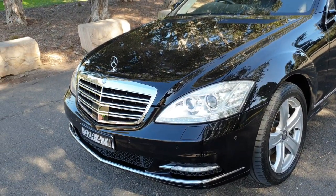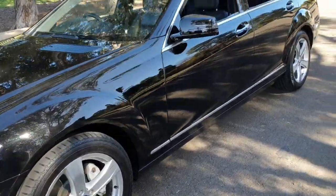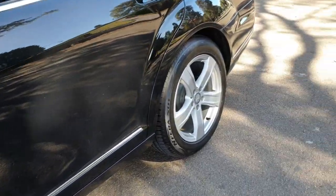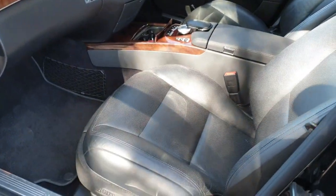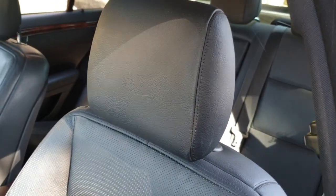This car has got distance cruise control, factory sunroof, everything you can imagine. These beautiful wheels — they're a lovely 18-inch alloy wheel from Mercedes-Benz, and this car has been pampered. It's only done just 66,000 kilometres from new. I'd just like you to appreciate just how good this car is.